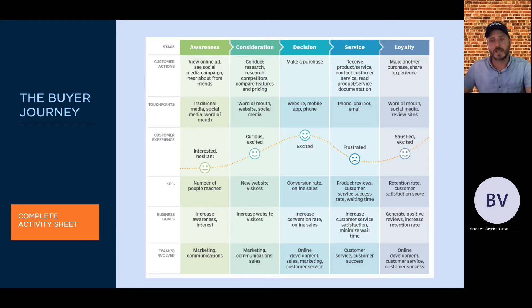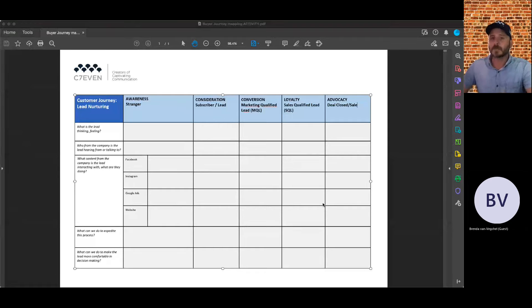We'll now open up the worksheet — the buyer journey mapping sheet. I'm going to switch to a different screen so you can see it. Let me know if you can't see it on the screen.